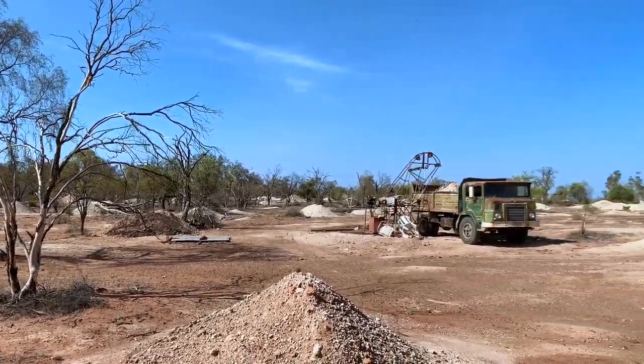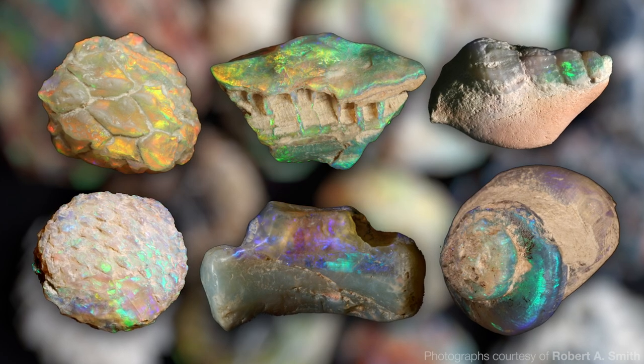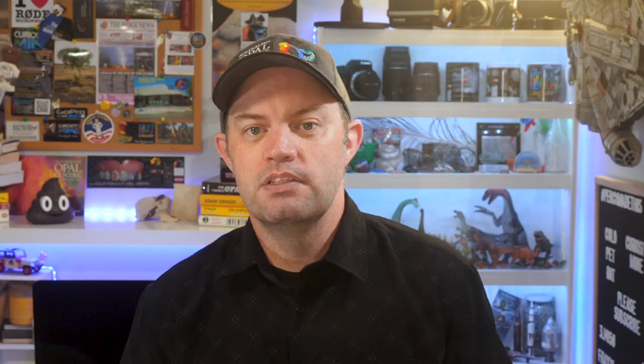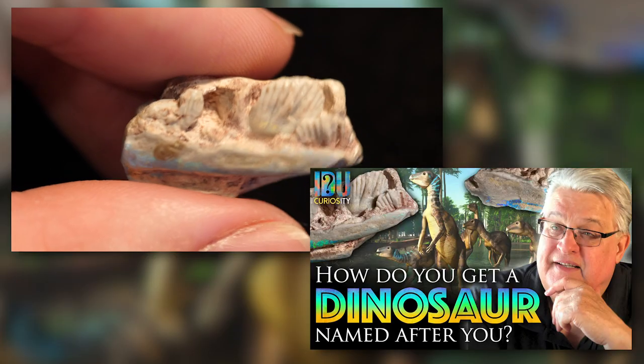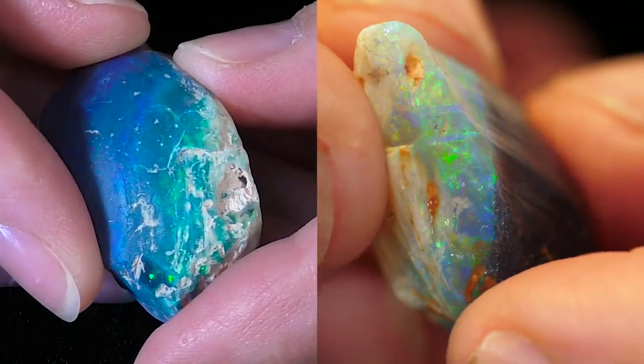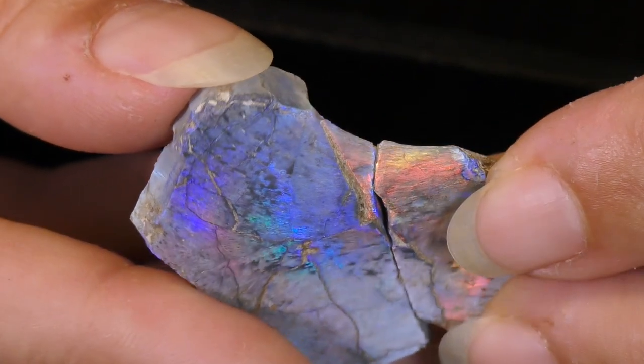Lightning Ridge in Northern New South Wales, Australia produces a significant amount of fossil material, some of which is preserved in gem-quality opal. Among the Lightning Ridge specimens we've looked at on this channel in the past are things like the spectacular fossilised remains of dinosaurs like Lightning Claw, Wevorosaurus and Phostoria. We've also looked at gorgeous opalised fossils like these incredible mussels and these spectacular pieces of opalised prehistoric turtle shell.